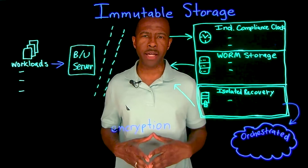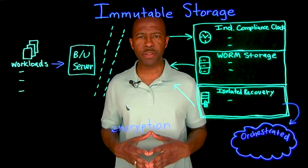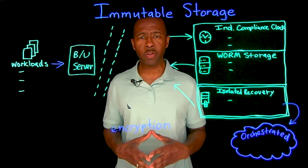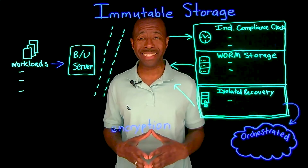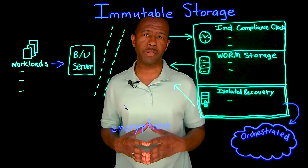Ransomware attacks are on the rise about 185% year to date, and the cost associated with ransomware is surpassing 20 billion dollars as well.